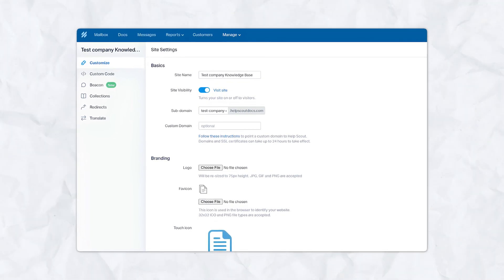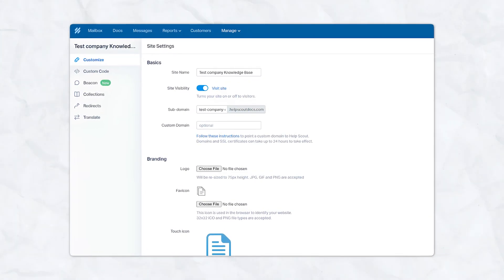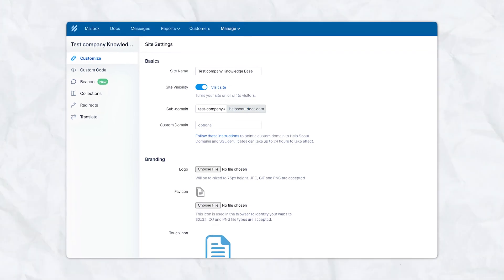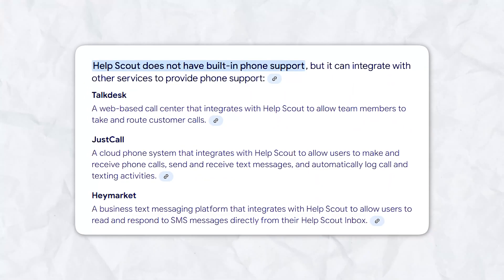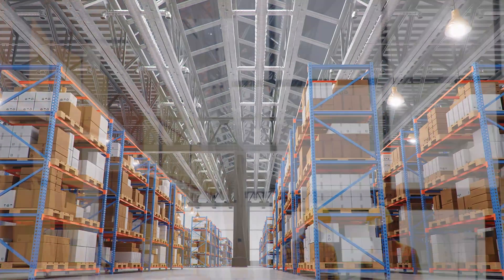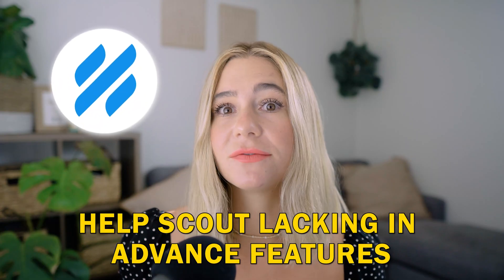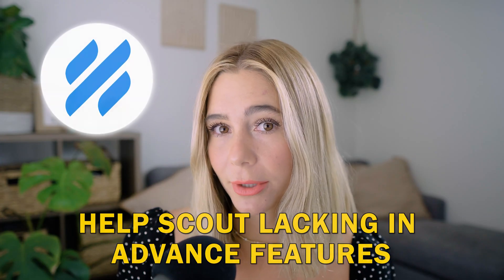Now for the cons. Limited customization — while Help Scout offers basic customization options, it may lack the depth that some larger businesses need, especially when it comes to creating custom workflows or heavily modifying the platform. No phone support — Help Scout does not offer integrated phone support, which could be a downside for businesses that rely on phone-based customer service. Limited advanced features — larger companies might find Help Scout lacking in advanced features like in-depth automation or customizable reporting.